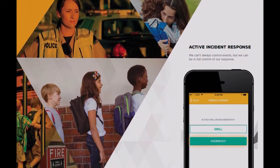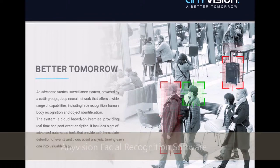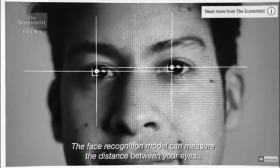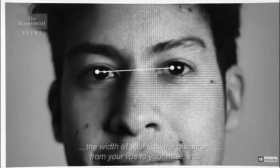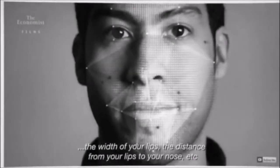The new technology we are proud to bring to the district this year is facial recognition software. This technology uses a system that builds a 3D biometric image and maps facial features of individuals from a live security video feed. It then compares that information with a database of known faces to find a match and alert district personnel.